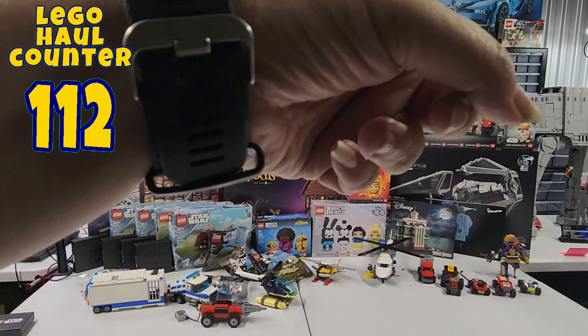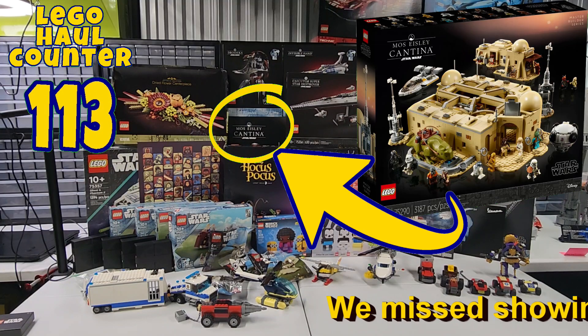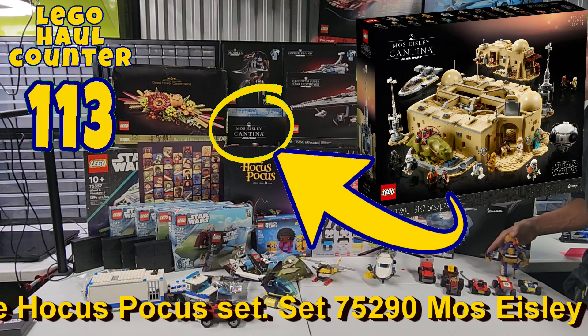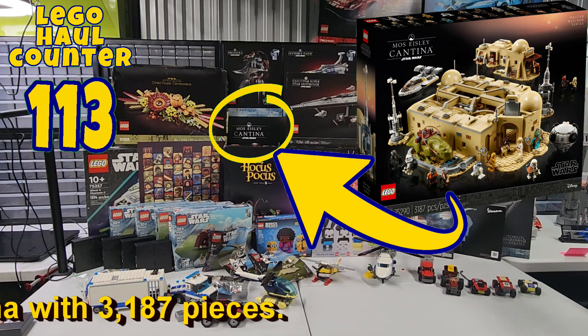I don't know what that purple and gold thing is over there — it's a Mac, okay, that's a weird looking thing. But this is in addition to everything that we unboxed and showed off the other day. That's about it for our Lego haul this time. Hope you all enjoyed, and we'll see you on the next one.